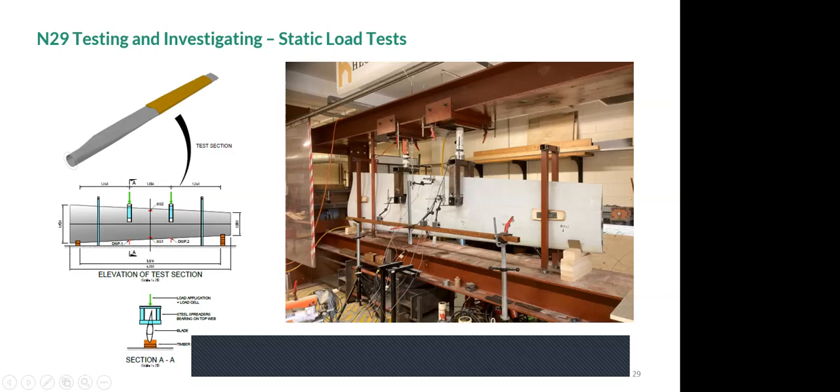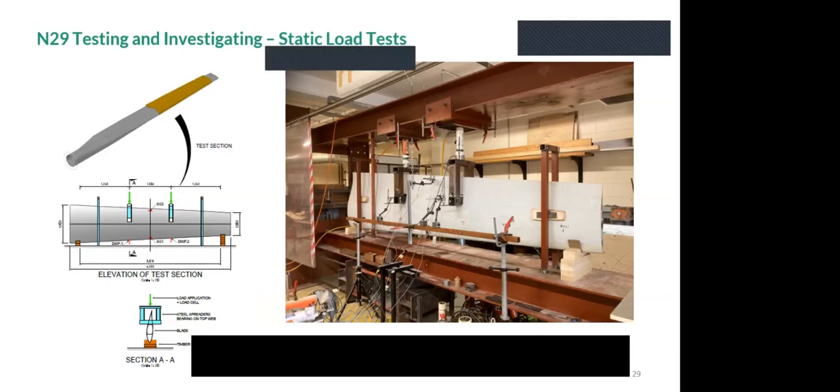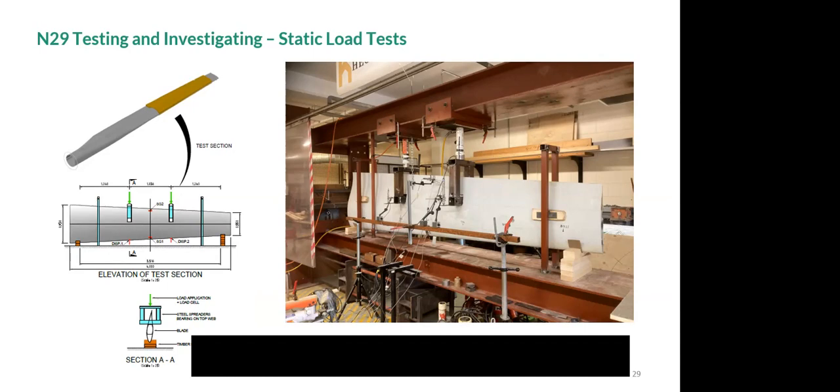The team spent several months in MTU's structural laboratory conducting static load tests, connection tests, and GFRP burnout tests. A four-point bending test was performed on a cut section of blade — specifically a slightly lighter section, since the primary bridge beams are from a thicker section. A video of the test shows the hydraulic system applying load to the blade, which fails at about 90 kilonewtons (approximately 9 tonnes), a significant load for this section.